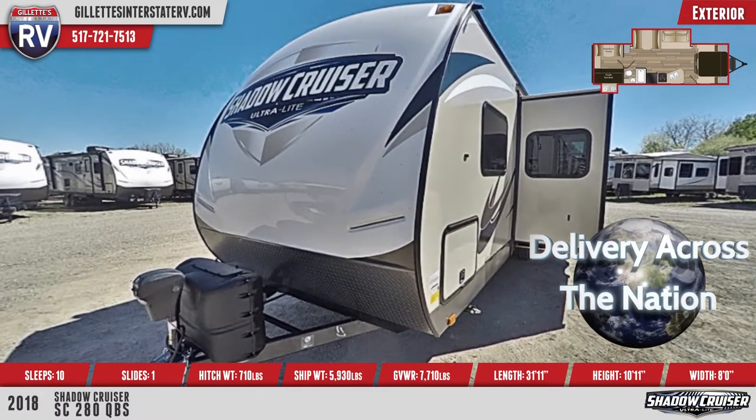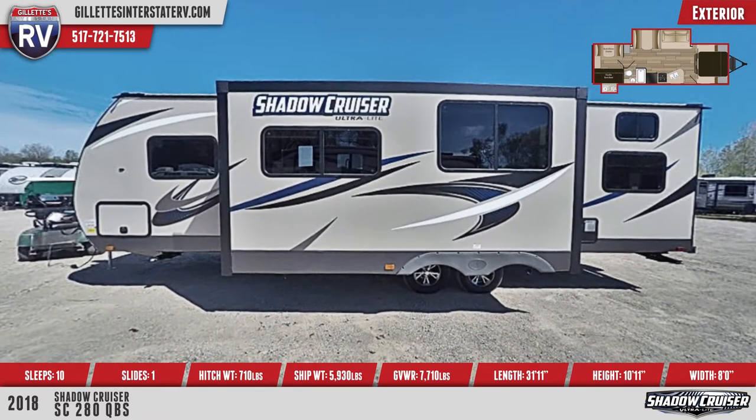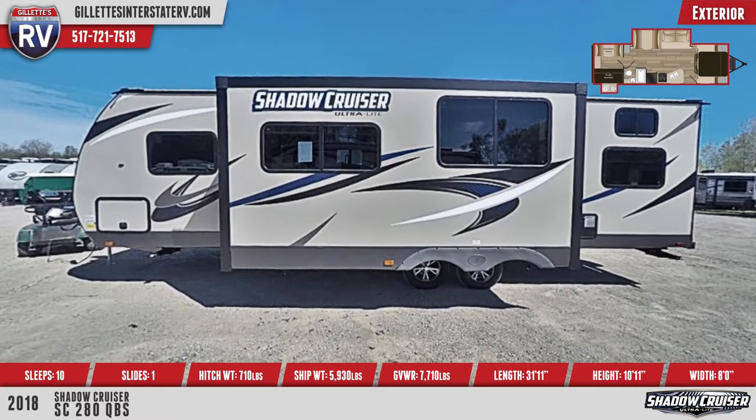Shadow Cruiser RVs have radial tires on aluminum rims, including a spare tire. There are plenty of tinted safety glass windows all around, as well as rear taillights.